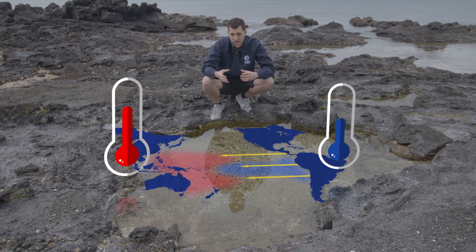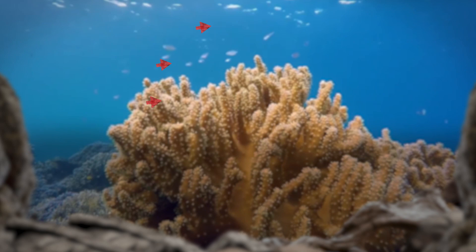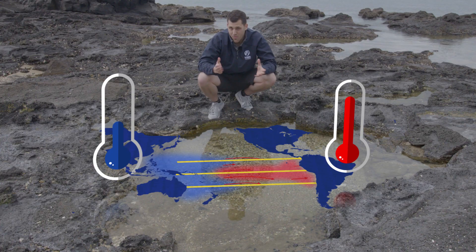Every few years, the trade winds weaken or even blow from west to east — a natural phenomenon. When this happens, there is less cold upwelling and the big mass of warm water ends up sitting closer to South America. This, my friends, creates El Niño.